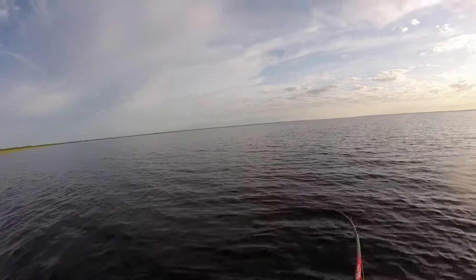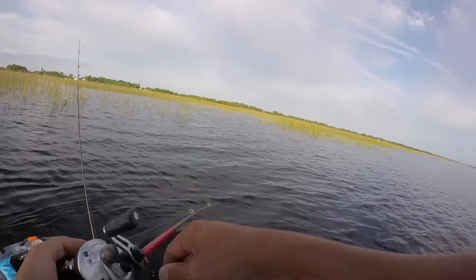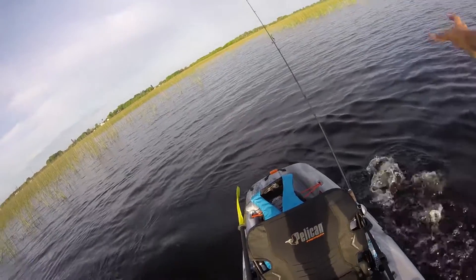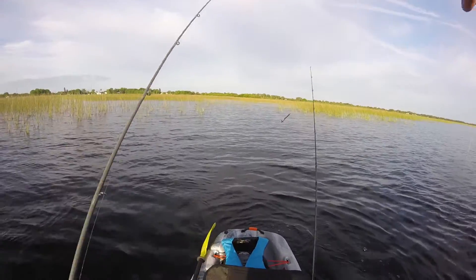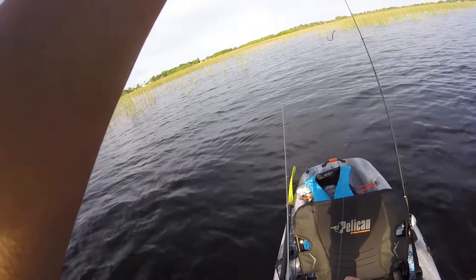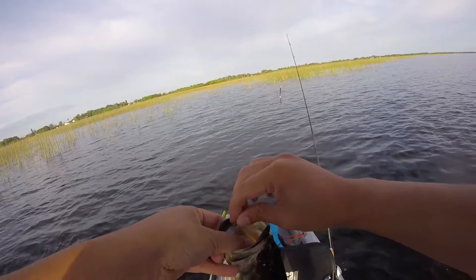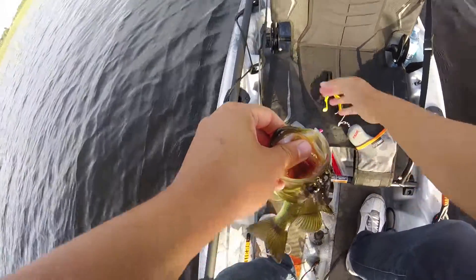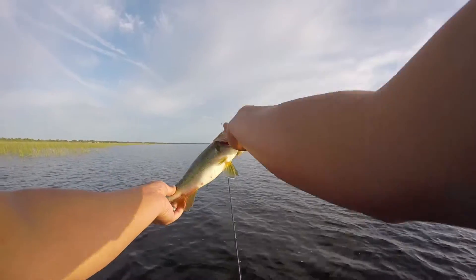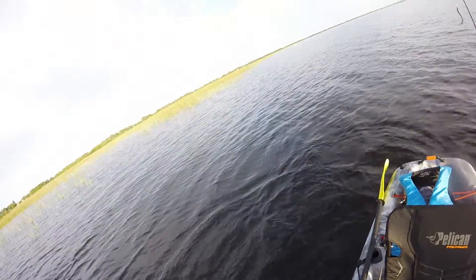There's a fish - on the little lipless crank. That's not bad, beautiful one too. There we go - first one of the day on the lipless. Let's take a look at this bass. Beautiful fish, not huge, but hit it like a truck. He tried to come back in the kayak.